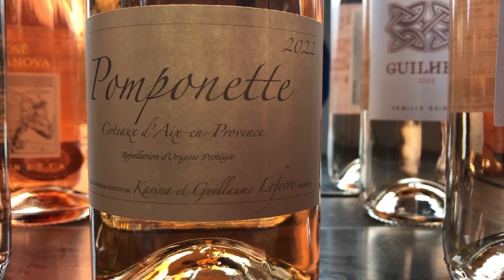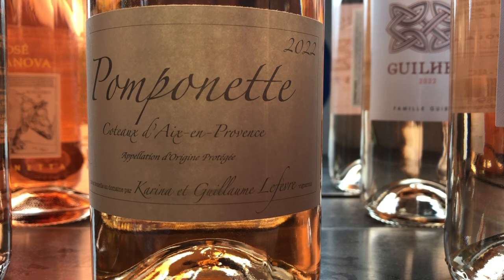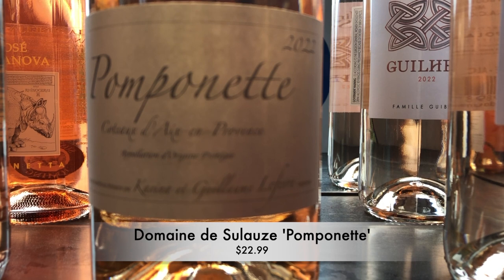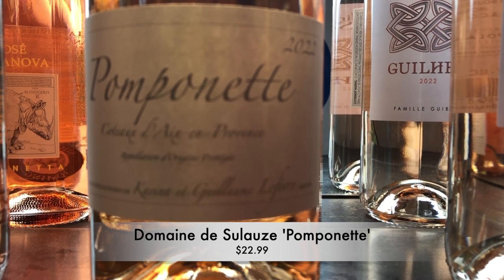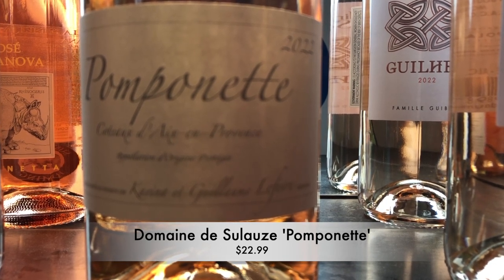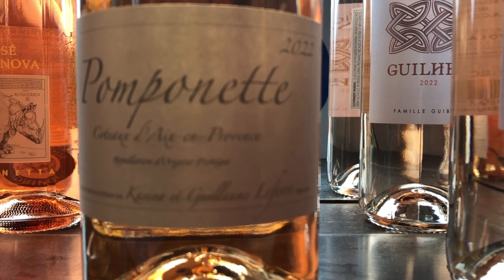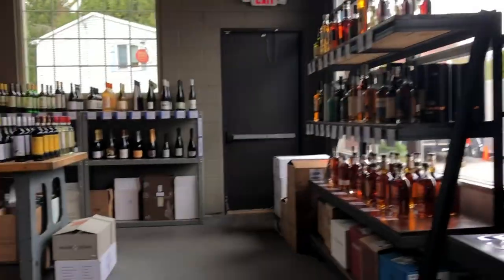So first up, a recent arrival — one of our favorite wines in the world — Pomponette Rosé from Provence by Domaine de Seleuze. This is just lovely stuff. Mineral-tinged wild strawberry, white peach, red currant, touch of cranberry, blood orange on the finish. Delicious stuff.